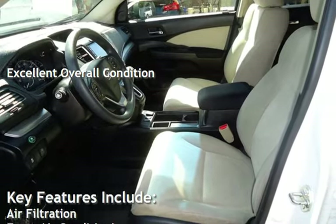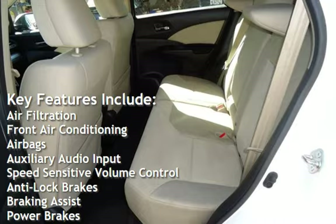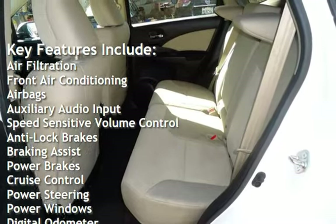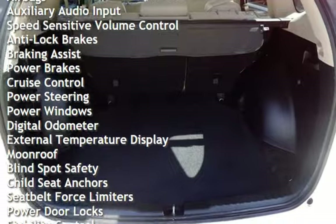Key features include air filtration, front air conditioning, airbags, auxiliary audio input, speed-sensitive volume control, anti-lock brakes, braking assist, and power brakes.